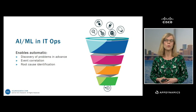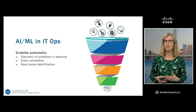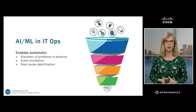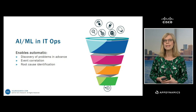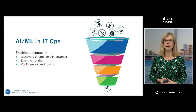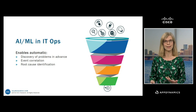On the more basic level, once you've got a machine learning-driven tool in place in your IT operations organization, you can get some really immediate benefits. For instance, you might be able to begin discovering problems in advance so that you can fix them before they actually occur. You can begin to get better event correlation, which solves a lot of the headaches around alert fatigue and drowning in alerts. If you're able to intelligently correlate events to understand that a huge volume of alerts are actually all related to a single incident, then you also open the door for root cause identification.